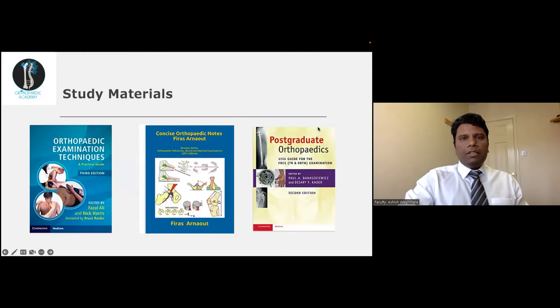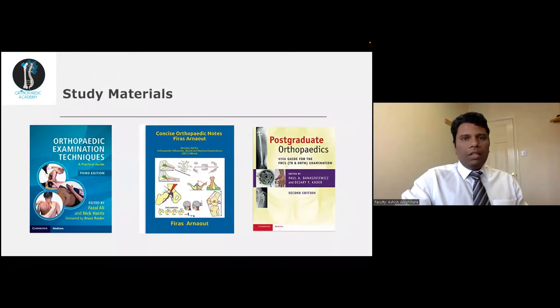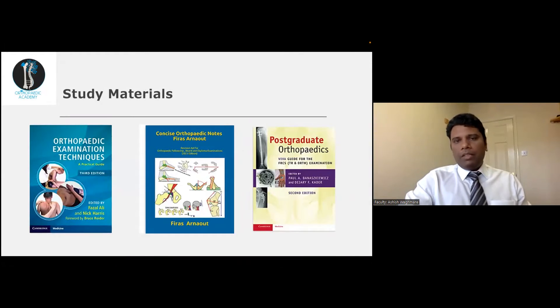The study materials I used for this exam are the Fazal Ali book for examination techniques. I cannot stress the importance of concise notes enough, as it has all the material required for passing this exam along with the evidence, so you don't need to go hunting and searching at the last minute because this is a very crucial time. I also read the Viva guide, which gave me a flavour of what questions can be asked in the exam.